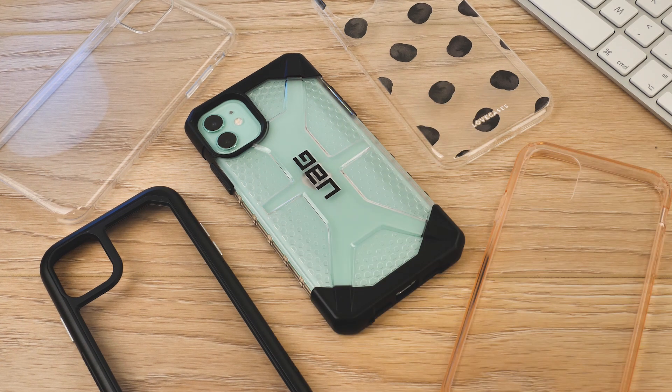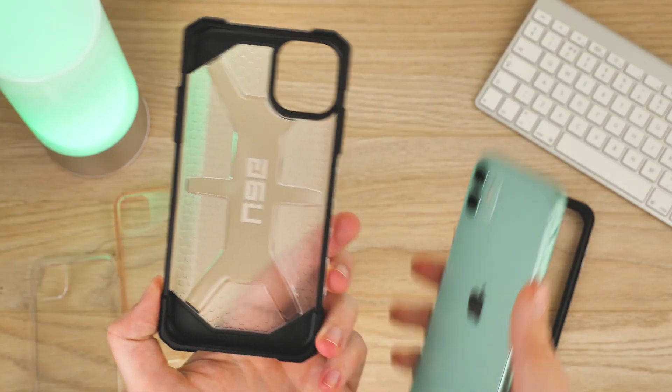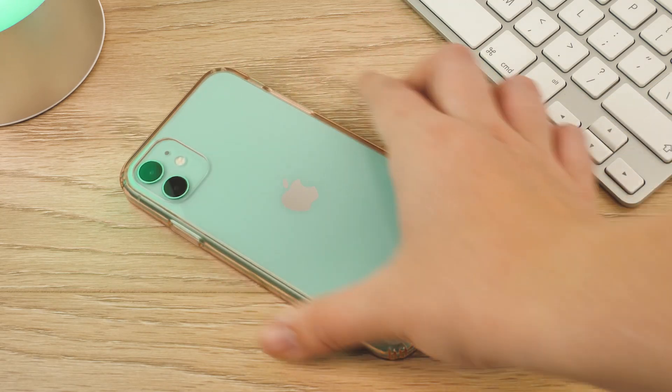Hello and welcome to this video where we will be reviewing our top five recommended iPhone 11 clear cases. With the recent release of the iPhone 11, we want to show you the best clear cases available on the market to help you decide the best way to cover your phone.